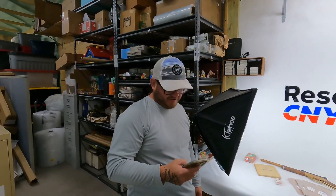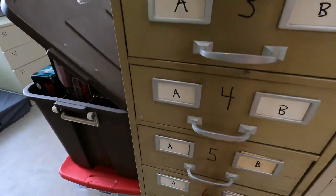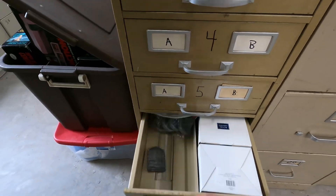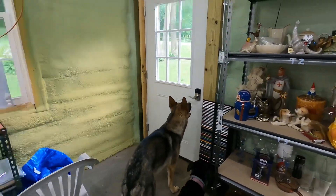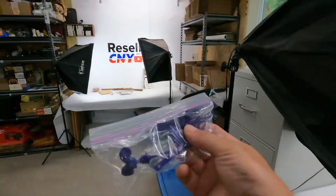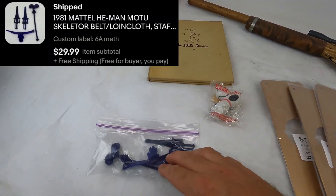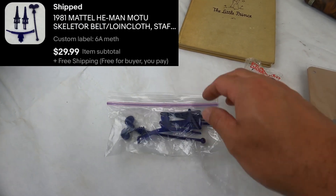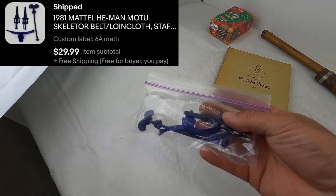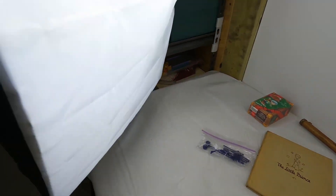Next one I listed yesterday — it's a 1981 Skeletor weapons from Masters of the Universe, in bin 6A. We had a bunch of random Masters of the Universe weapons — for Skeletor: his staff, a belt piece, and two swords. These sold for $30 free shipping, sold overnight. So we'll make like $25 or so on that.